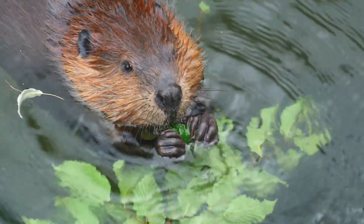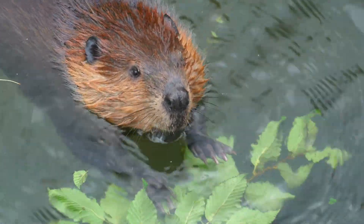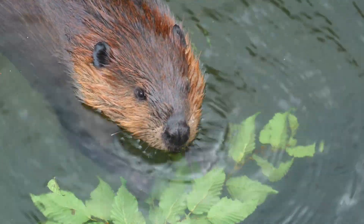Welcome to the Big Ideas series where we answer curious questions for curious minds. Why do beavers build dams?